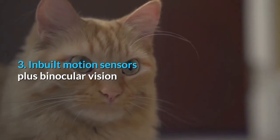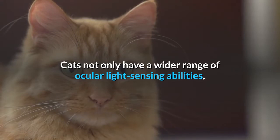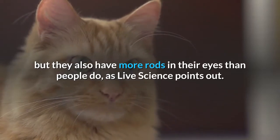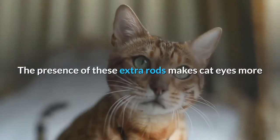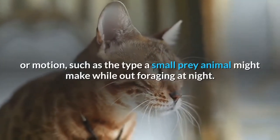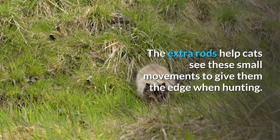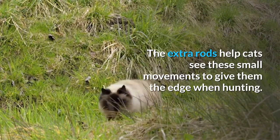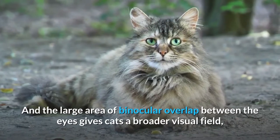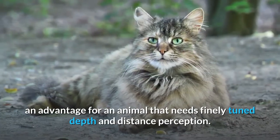Third: inbuilt motion sensors plus binocular vision. Cats not only have a wider range of ocular light-sensing abilities, but they also have more rods in their eyes than people do, as Live Science points out. The presence of these extra rods makes cat eyes more sensitive to even the slightest degree of movement or motion, such as the type a small prey animal might make while out foraging at night. The large area of binocular overlap between the eyes gives cats a broader visual field — an advantage for an animal that needs finely tuned depth and distance perception.